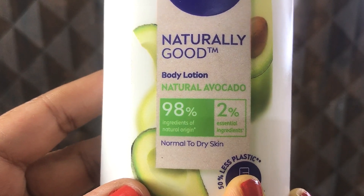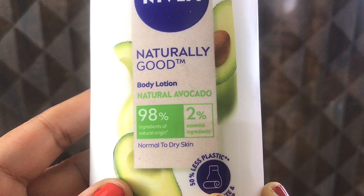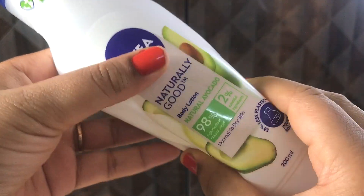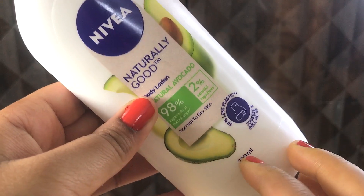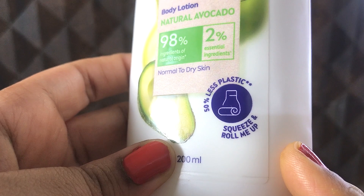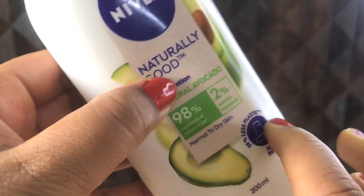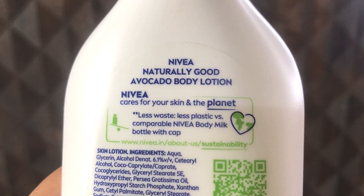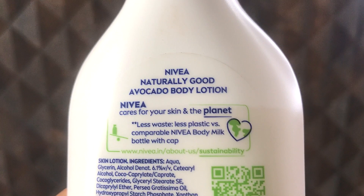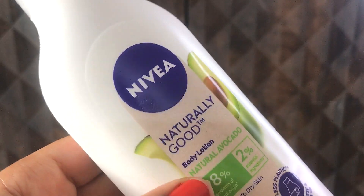It claims that it has 98% of ingredients of natural origin and 2% essential ingredients, and this body lotion is for normal to dry skin. This bottle is a little flimsy — I can press it the way I want. The first time I took this bottle in my hand I was like how can Nivea give such a bottle, but they have mentioned that they have used 50% less plastic and you can squeeze and roll this bottle to use even the last bit of the body lotion, just like a toothpaste tube.